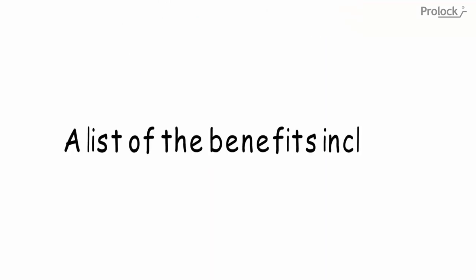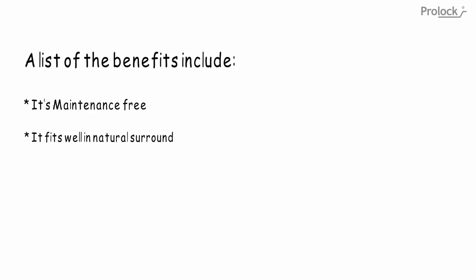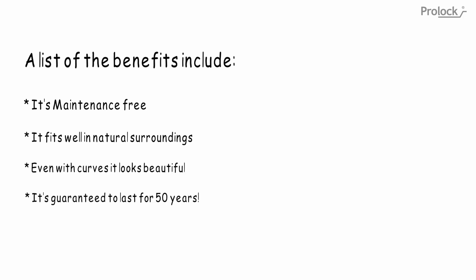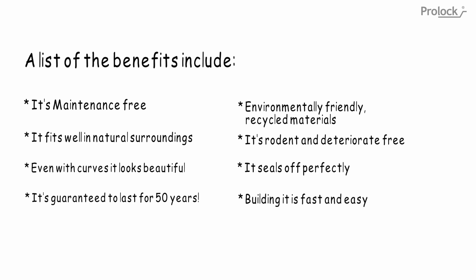A list of the benefits: it's maintenance-free, it fits well in natural surroundings, and even with curves it looks beautiful. It's guaranteed to last for 50 years. It's environmentally friendly and uses recycled materials. It's rodent and deterioration free, it seals off perfectly, and building it is fast and easy to do.